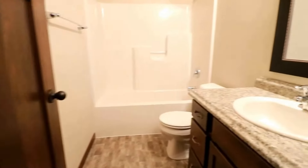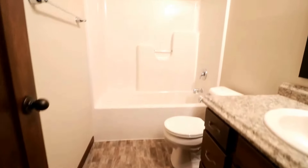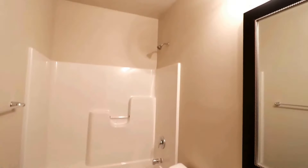Immediately to our right we do have a full bathroom with a vanity, nice tile, a tough shower, and a nice light fixture.